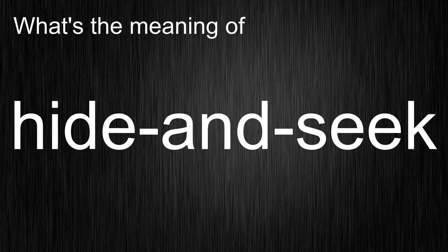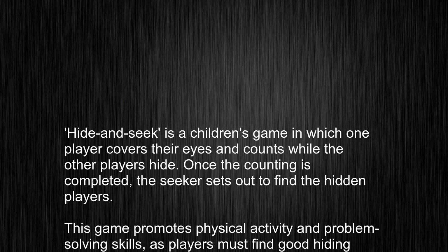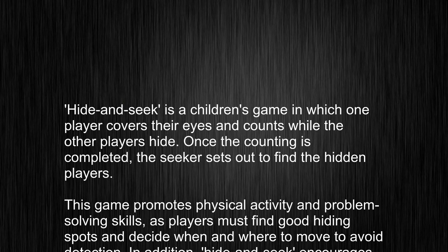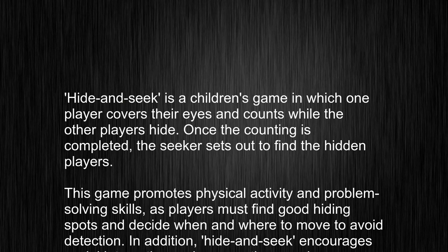Hide-and-seek is a children's game in which one player covers their eyes and counts while the other players hide.